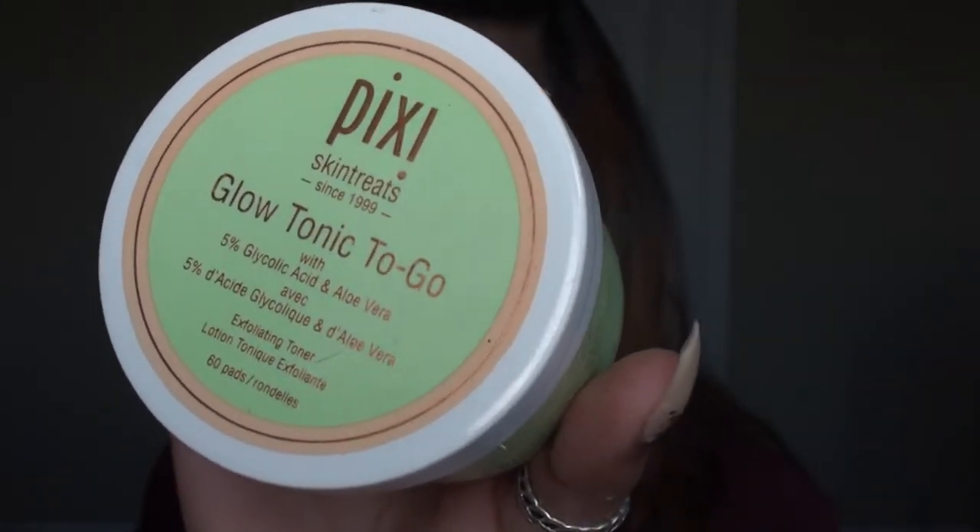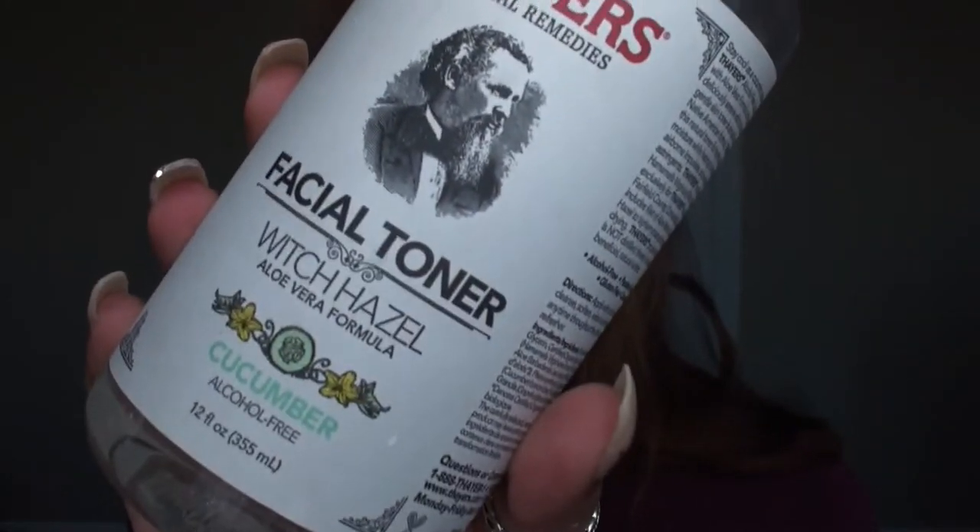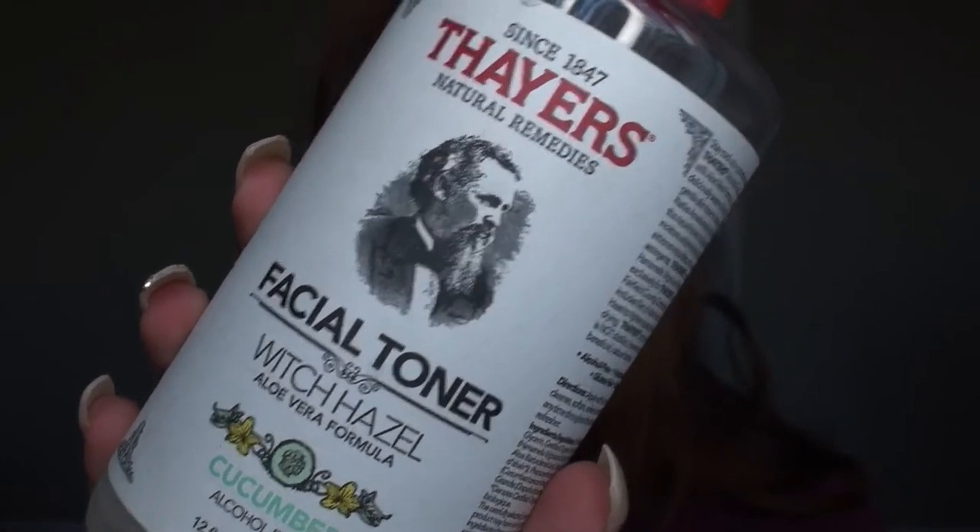After washing my face, I go in with a toner - and I actually have two toners. It really depends on how my skin is feeling that day. If my skin is a little on the dry and flaky side, I go in with the Pixi Glow Tonic exfoliating pad - it does a good job getting rid of dead skin cells and leaves my skin feeling glowy. On a day-to-day basis, I usually go with the Thayers facial toner, which has a witch hazel, aloe vera, and cucumber formula - a lot of good ingredients that don't irritate my skin.